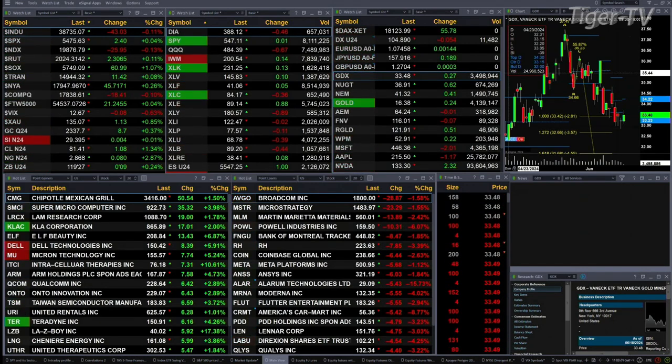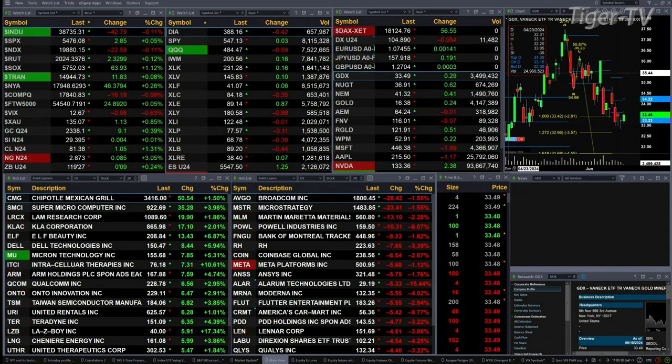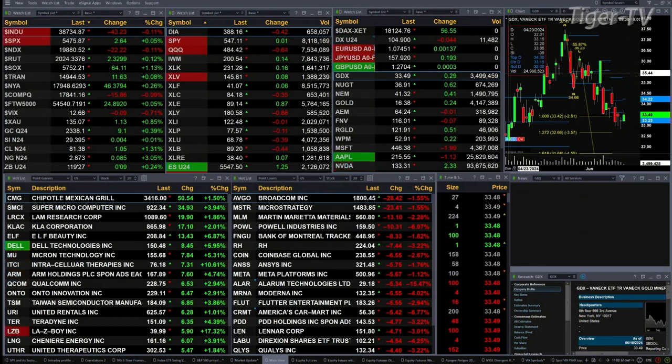Gold's up $9, silver's basically flat. Crude is not flat — it's up $1.06. Natural Gas is not flat either — it's up 8 cents, trading out at $2.87. And the 30-year Treasury is up 9 ticks, printed out at $119.27.